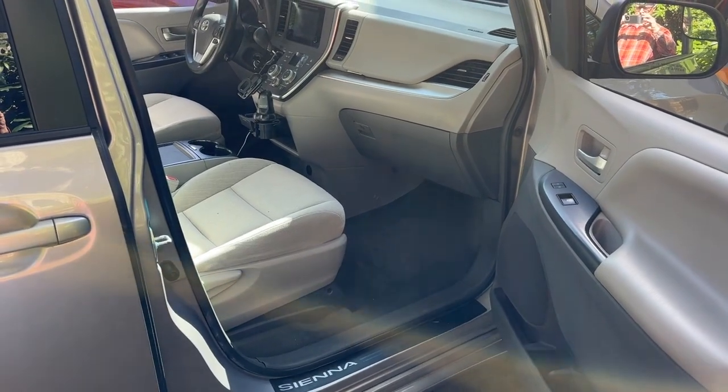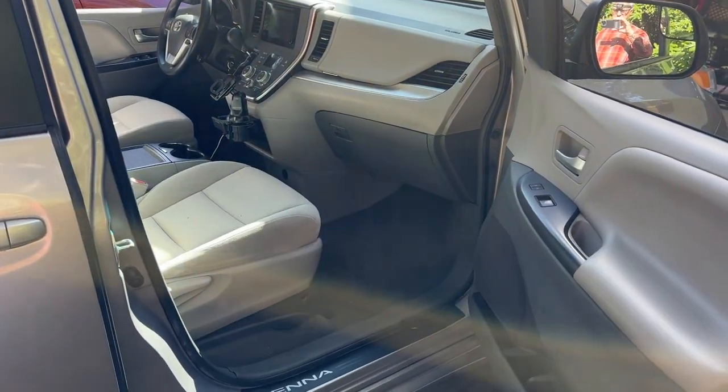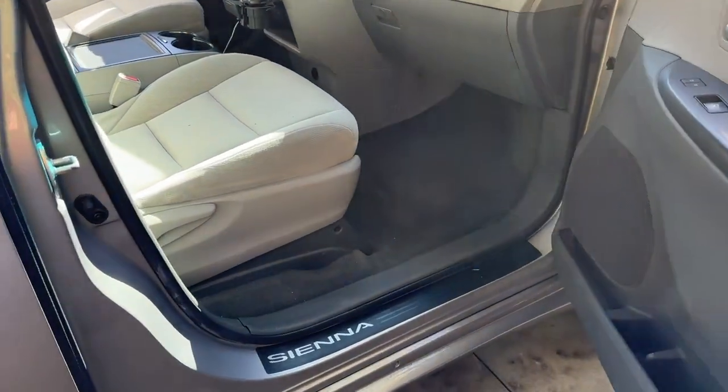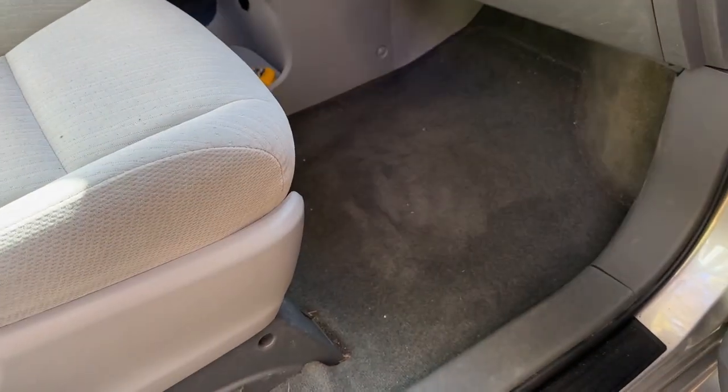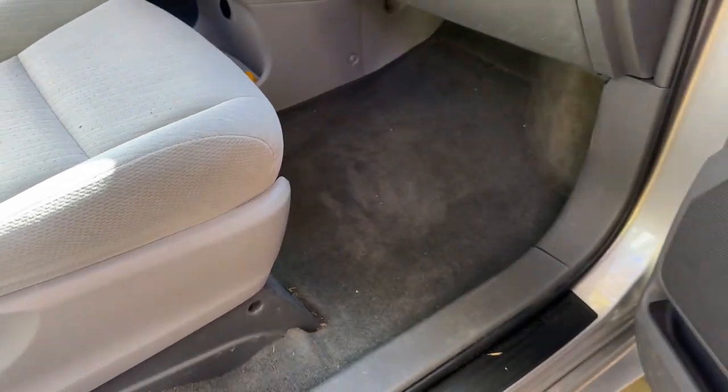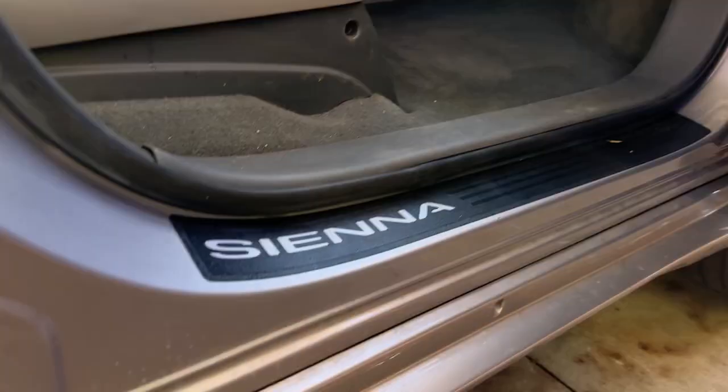Here is a 2017 Toyota Sienna with the air conditioning drain backed up, so it's getting wet on the carpet below — in front of the seats and also behind the seats. The drain needs to be unplugged. It is under the car, so I jacked it up a little bit.